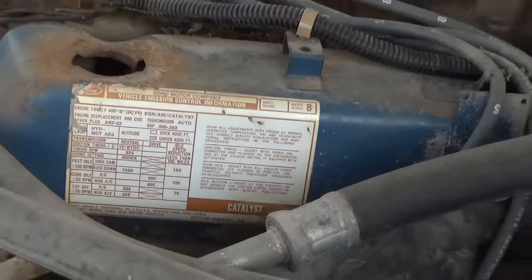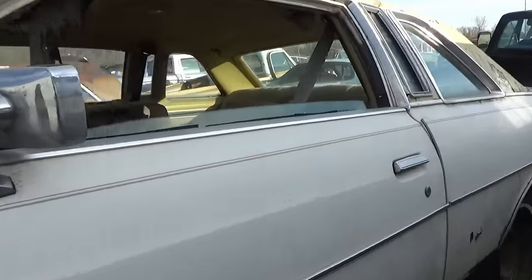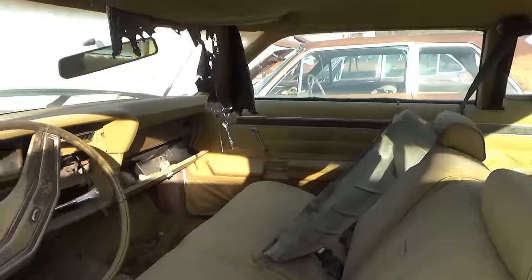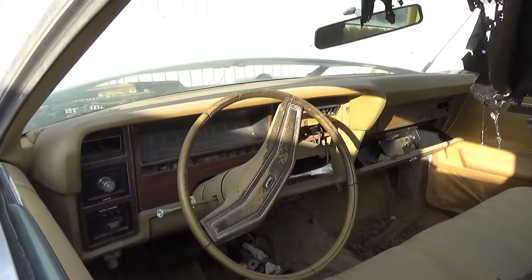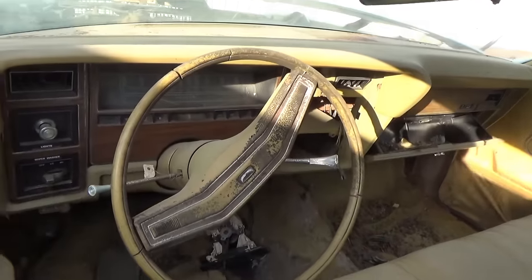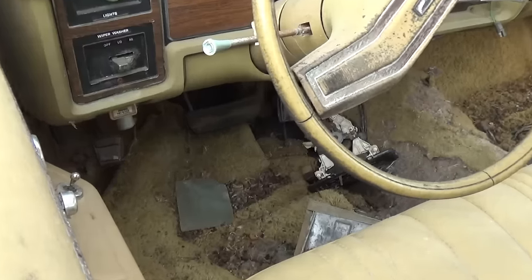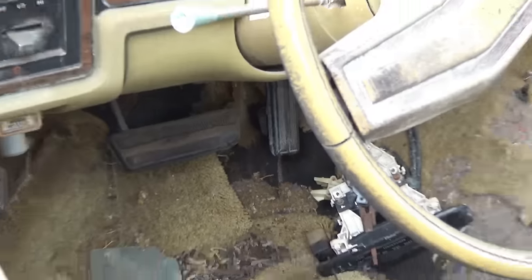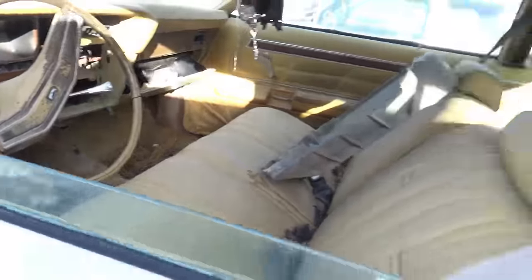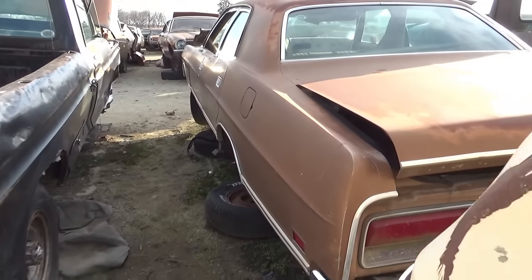460 V8 — and this one still has the motor. The dash isn't even in that bad of shape on this one — 65,000 miles. The pedals aren't worn. Usually, if the pedals are worn out I know it's flipped over. If the pedals look fairly new, a lot of times it's all original miles.